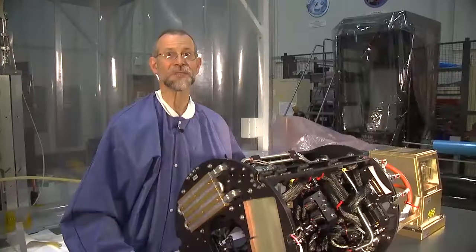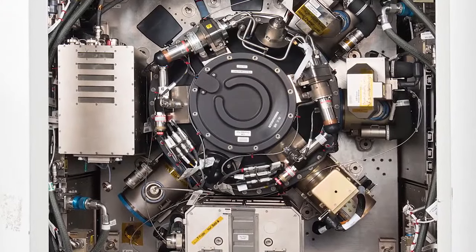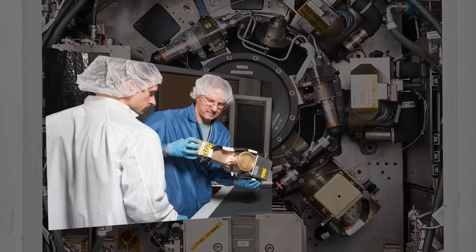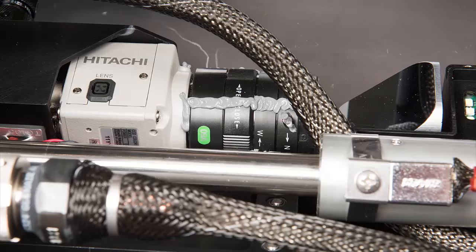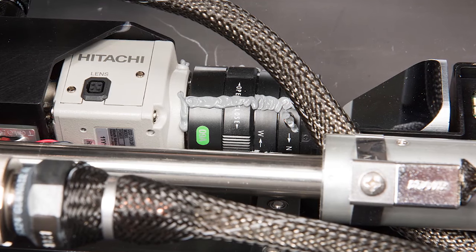We'll be making mostly optical measurements of the flames. There's a suite of four different cameras outside the chamber, and one camera inside the chamber that will be used to support real-time operations.